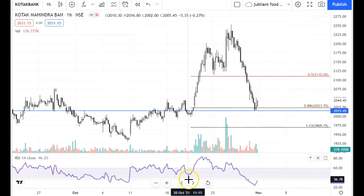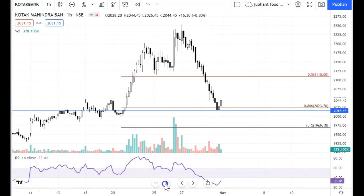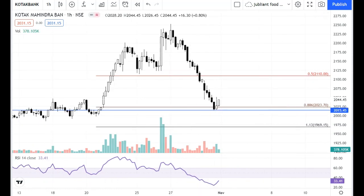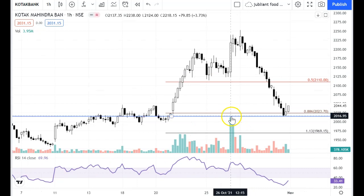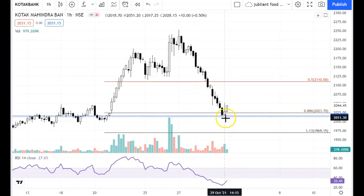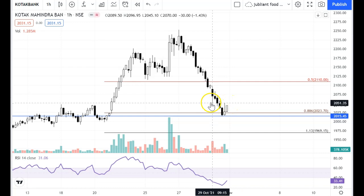Now let's look at Kotak Bank. There are support levels and price action support. Fibonacci is marked here. There is also a harmonic pattern called a sharp pattern. This support level has slightly bounced here.